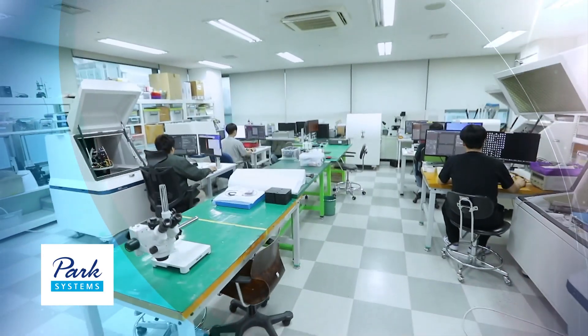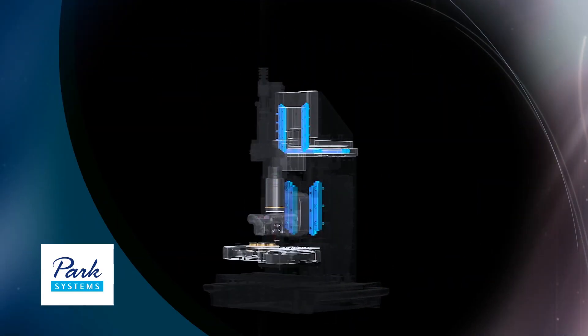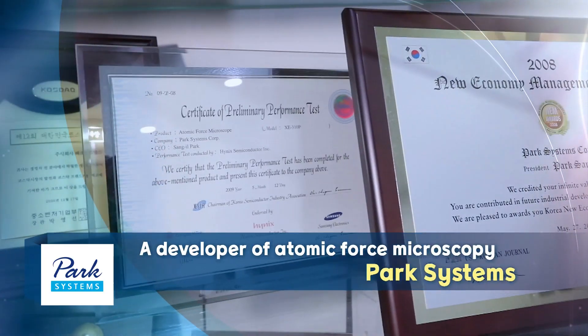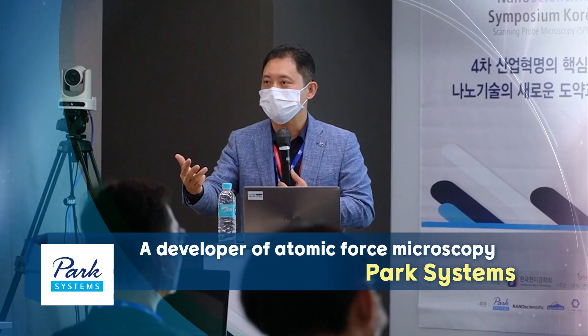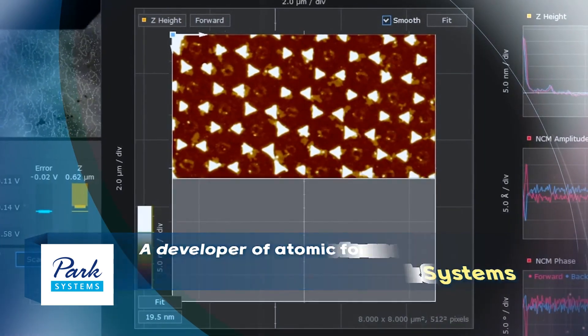Did you know that global company IBM, Harvard University and NASA are using atomic force microscopes produced by a small company in Korea? We look into Park Systems, a developer of atomic force microscopy, which has led the field with its advanced technologies.